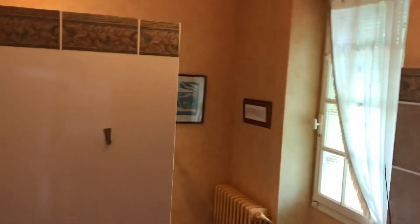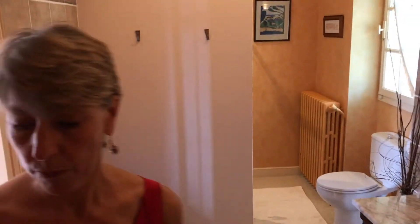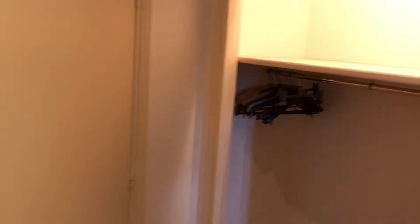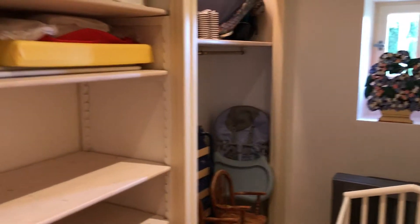A good-sized shower, toilet, and also a dressing room. Most of the bedrooms in the house, because it's so large, have these wonderfully large dressing rooms, so absolutely no problem for putting all your lovely clothes in.